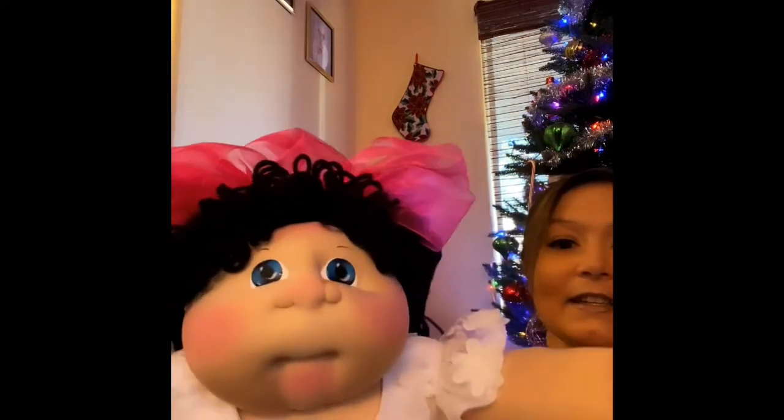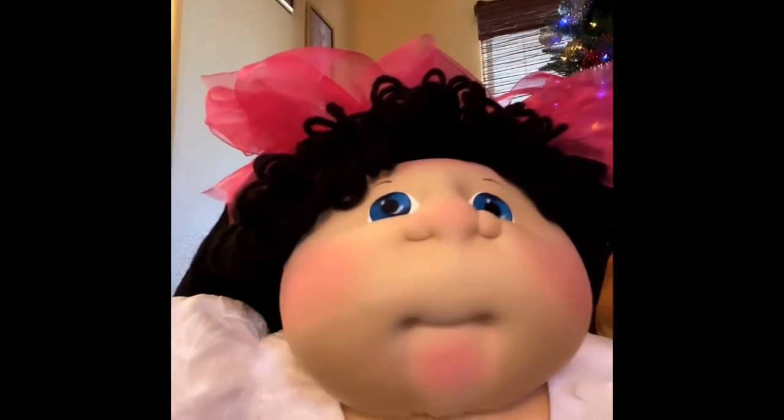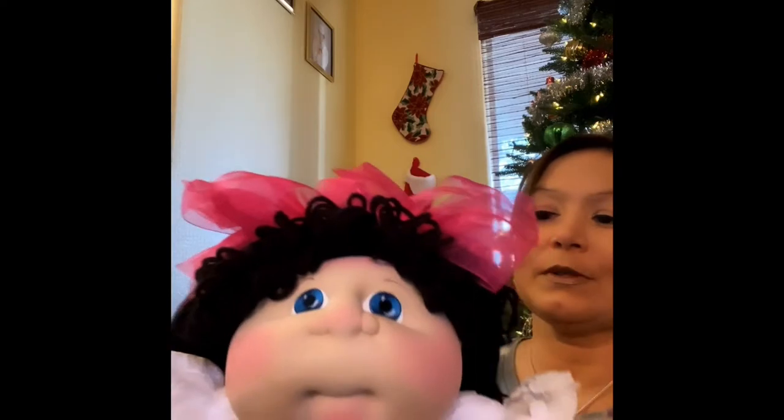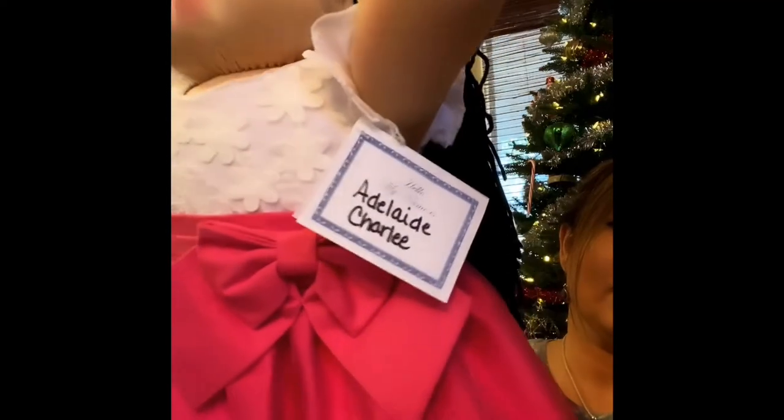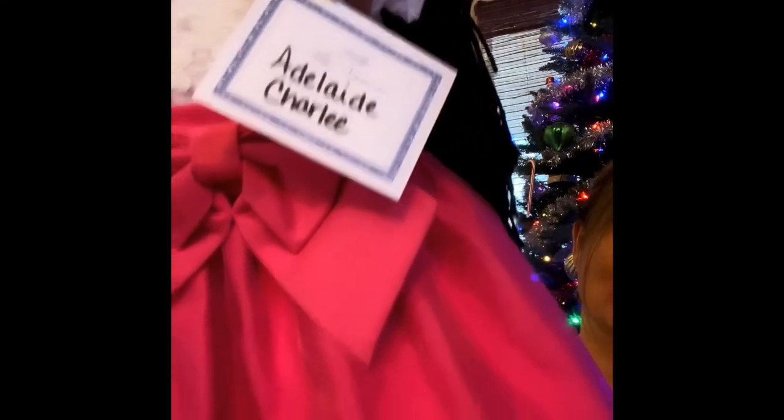Here she is — little miss, look at that face! I just thought her face sculpt was cute, so pretty. So little miss Adelaide Charlie. She's got these beautiful pink bows and double ponies — black ponies. She's got this pretty dress on, pink and white. Adelaide Charlie — Charlie with a double E at the end, how cute.